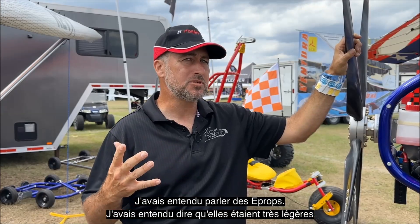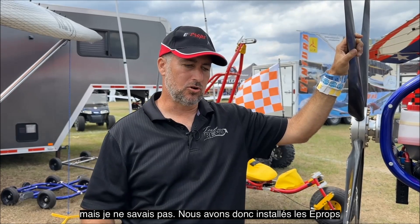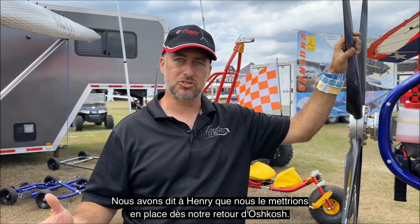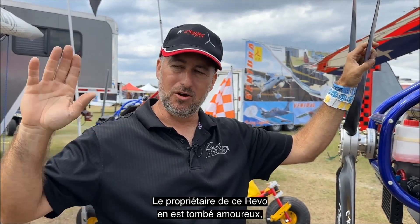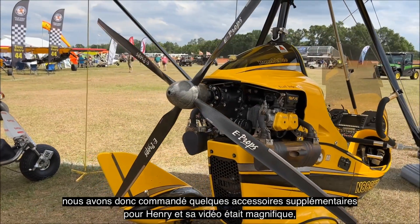He purchased a new Revo and said, you know, if we could get the vibration down that would be really helpful. I'd heard about E-props, heard about them being very, very smooth. So we got in the E-prop — it was really for Henry's plane — and we liked it so much we told Henry we'd put it on as soon as we got back from Oshkosh. We flew that E-prop all the way to Oshkosh and back, 2,500 miles.